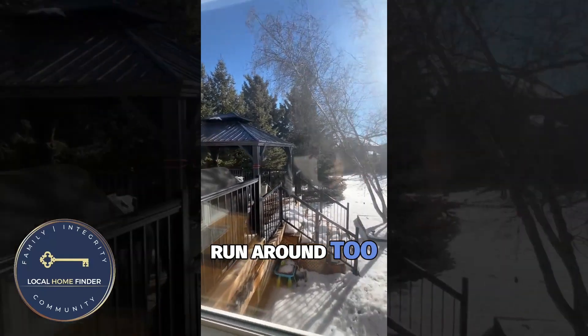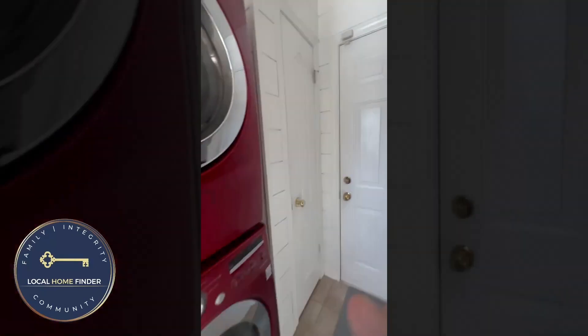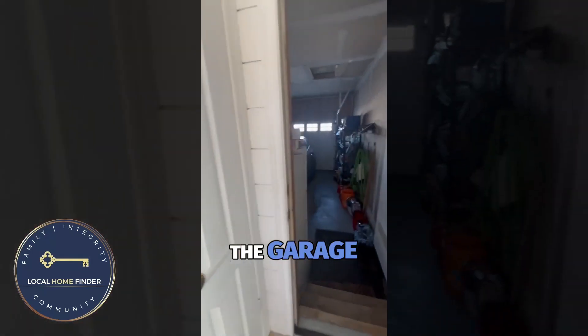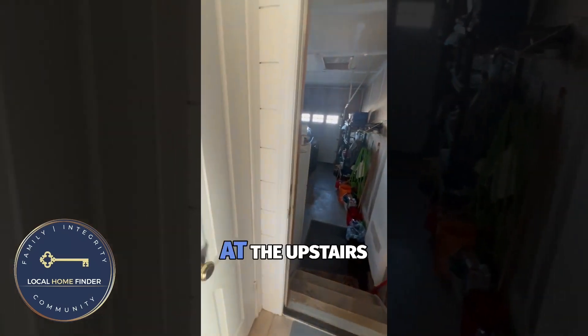It's great for the kids to run around too. There's a laundry room and the garage can actually fit two cars. Let's go look at the upstairs.